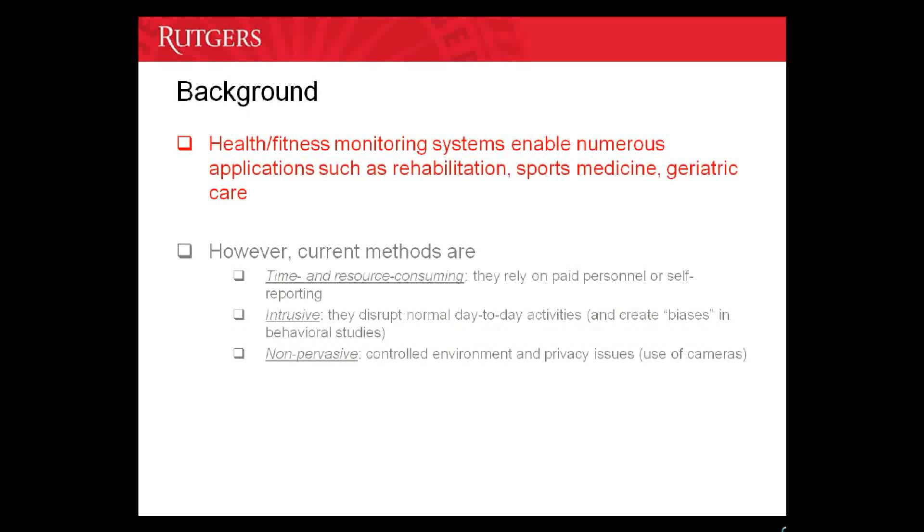Health fitness monitoring systems enable numerous applications apart from simple medical diagnosis. Some of the applications include rehabilitation, sports medicine, and geriatric care. However, current systems for health monitoring suffer from a lot of drawbacks. They rely on the expertise of paid personnel to operate them, or they rely on self-reporting. Remember that self-reporting creates biases in human behavioral studies.